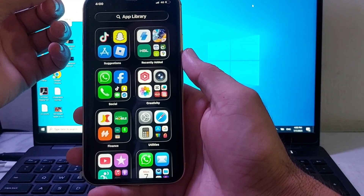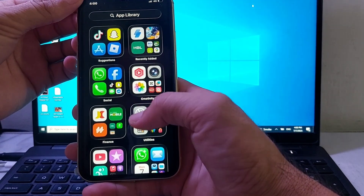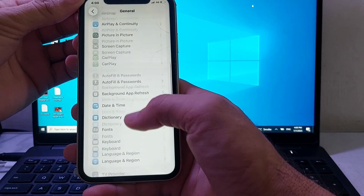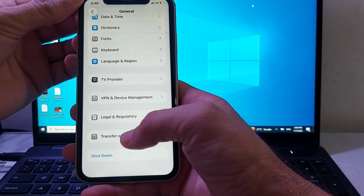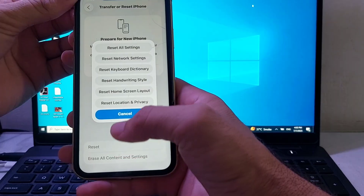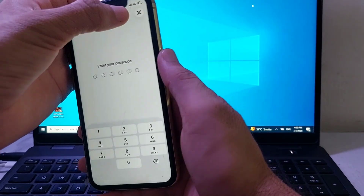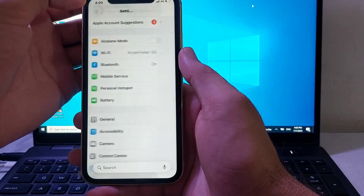If you're still having this problem, open Settings on your iPhone, scroll down, and tap on General. Then scroll all the way down and tap on Transfer or Reset iPhone, then tap on Reset, then tap on Reset Network Settings. Enter your iPhone password and check if the problem is fixed.